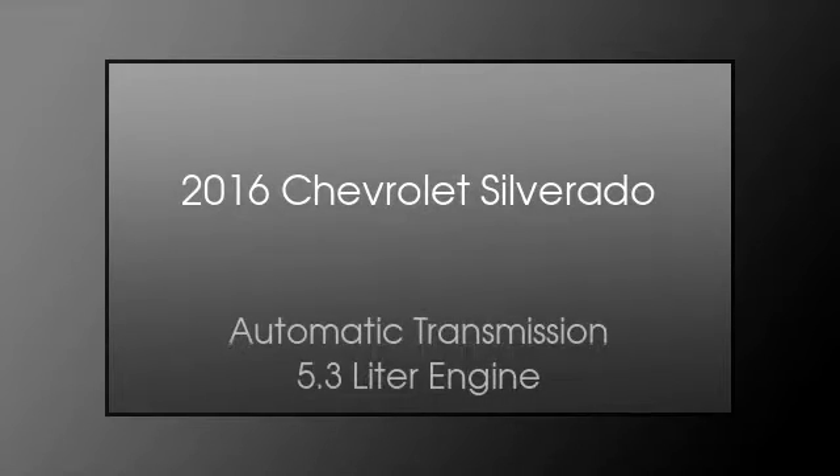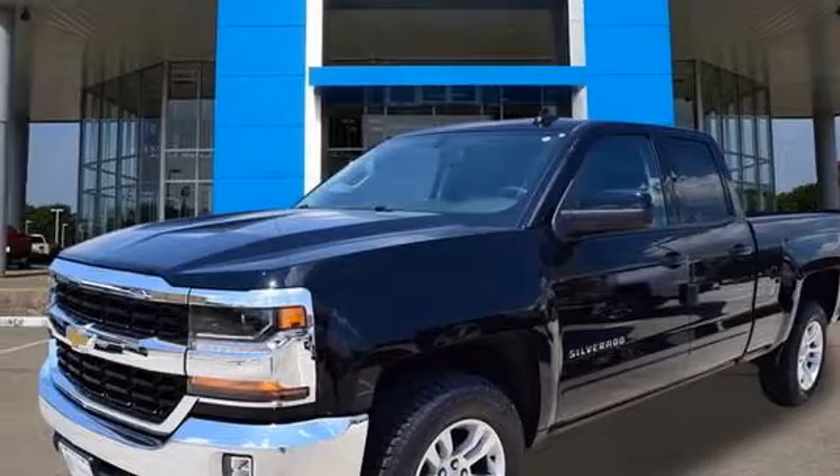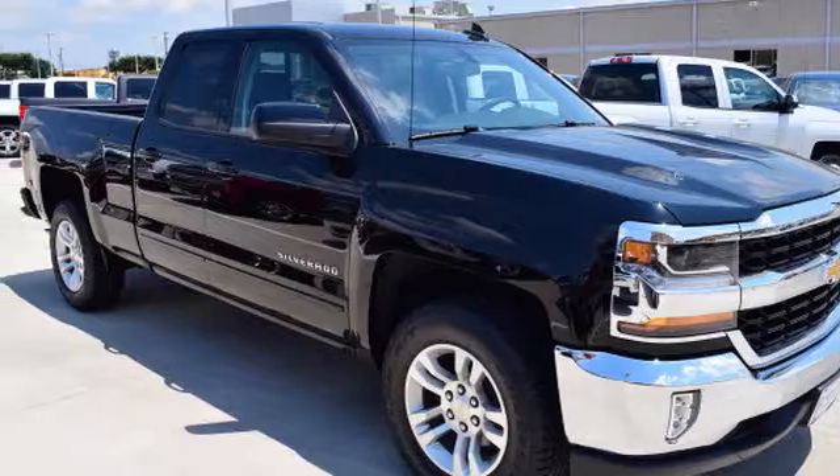This is a 2016 Chevrolet Silverado. This truck has an automatic transmission and a 5.3-liter engine.